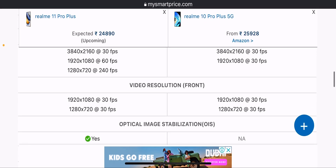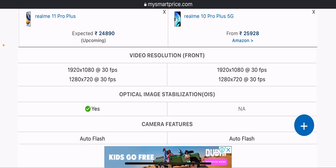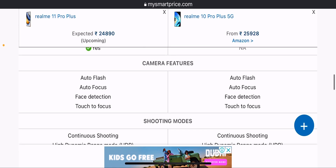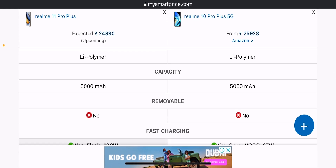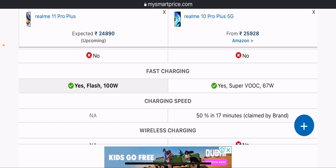Front video recording supports 30fps on both phones. OIS is available on the Realme 11 Pro Plus but not on the Realme 10 Pro Plus. Camera features include auto flash, auto focus, face detection, touch-to-focus, continuous shooting, and HDR mode — both phones are the same in these features.